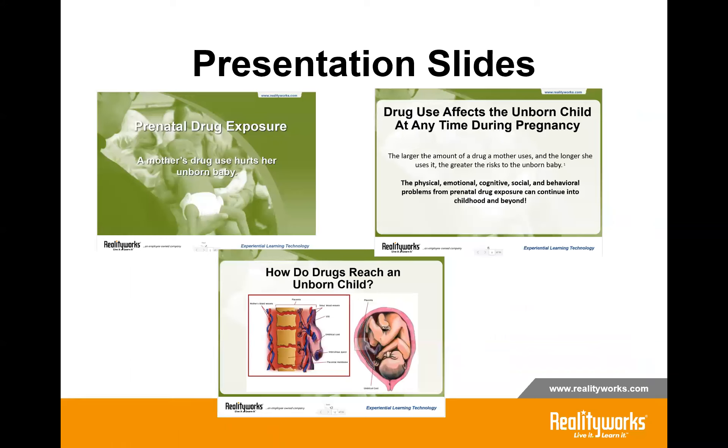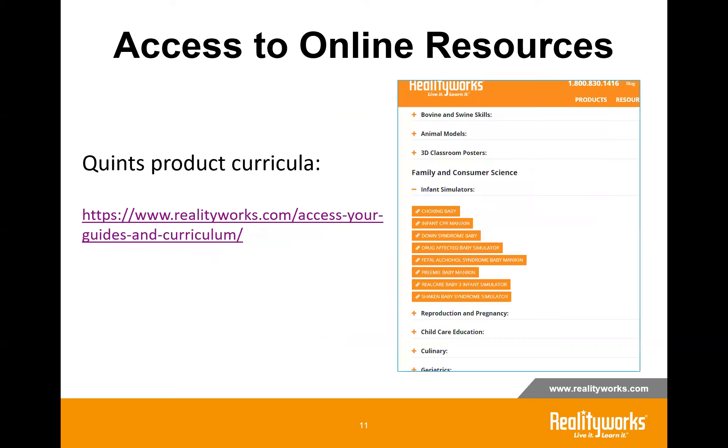Presentation slides are included with each curriculum, available in presentation mode for you to download and use. They include great graphics, information, and sometimes links to videos. RealityWorks is offering all of our curriculum — whether you have the product or not — available right on our website. We made all curricula for all products available, so if you need quick curriculum for a virtual environment or other topics, you can get that right now. If you get the product, you also receive the link to the curriculum.